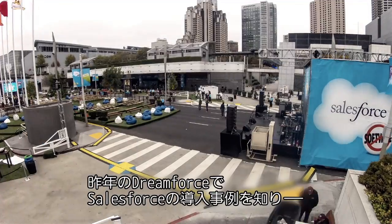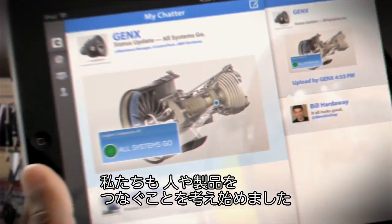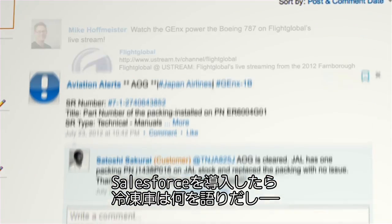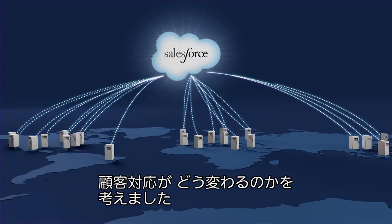So last year we went to Dreamforce and listened to how others were using Salesforce and the platform, thinking about ways to connect not only their people but also their product. We came back and started to think: what would our freezers tell us? If we could connect them into our Salesforce environment, how would that help us become more responsive to our customers?